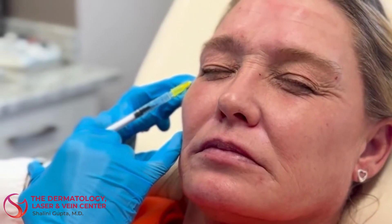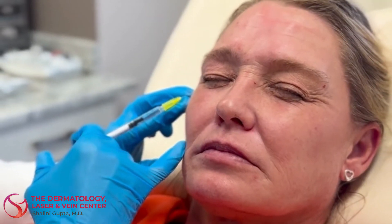We use Botox a lot to relax muscles of facial expression, and it is also used to relax muscles in more medical settings, but now we can use Botox to relax the smooth muscle in the penis.